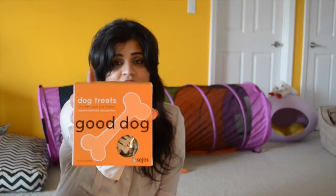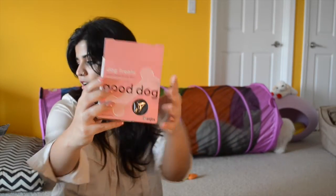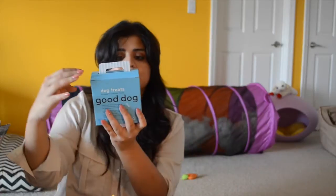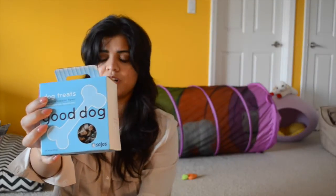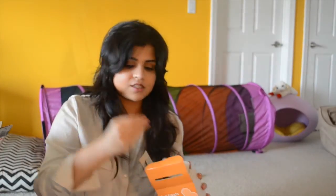The first one I want to talk about is Good Dog. It comes in about four different flavors — this one is chicken pot pie flavor, I also have the peanut butter and jelly flavor, the blueberry cobbler flavor, and they don't have any preference for one flavor over the others. I like to rotate them, and I like this because they're really small and easy to break into smaller pieces.